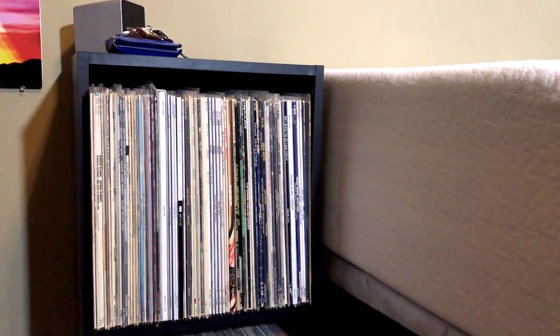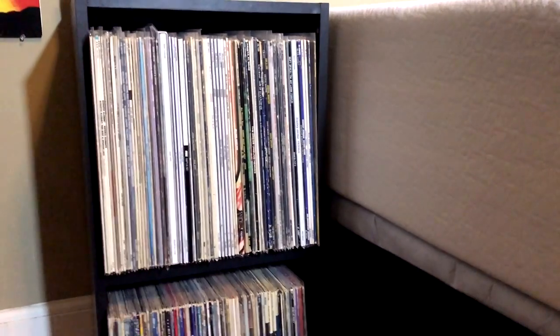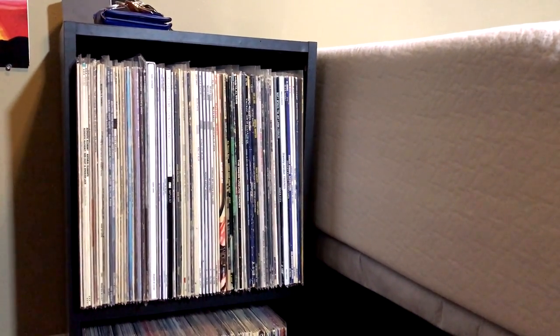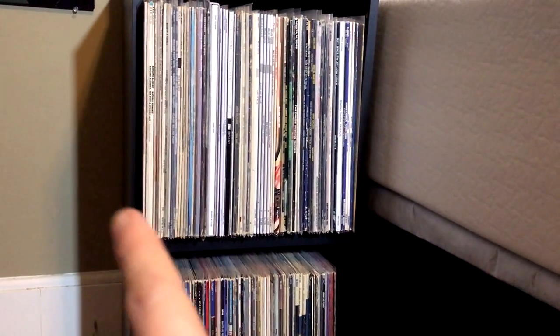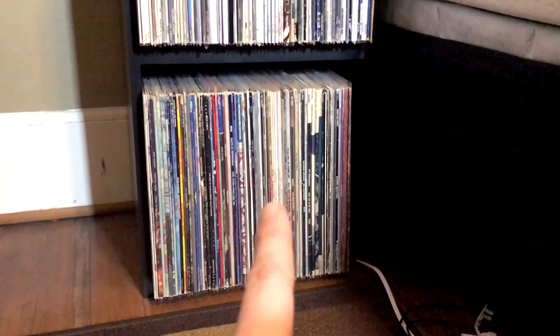And on either side of my bed — the sheets to which are being cleaned as I film this — I have two cube shelves that I've had for quite a while. I got them very cheaply, and they house my jazz records. So you can see some Coltrane, A Love Supreme, Miles Davis, down into John Clemmer and Earl Clue, which I just showed in my vinyl collection series.